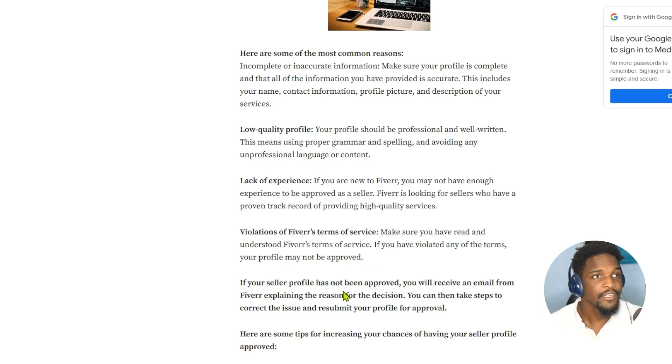Number four: if your seller profile has not been approved, you will receive an email from Fiverr explaining the reason for the decision. You can take these steps to correct the issue and resubmit your profile for approval.